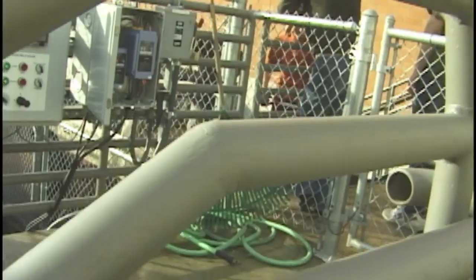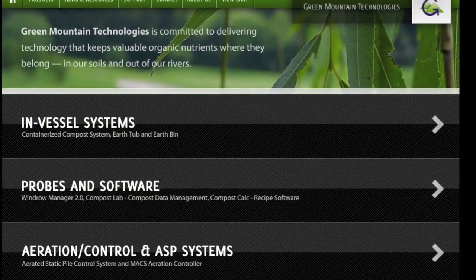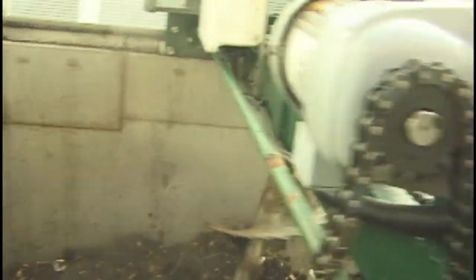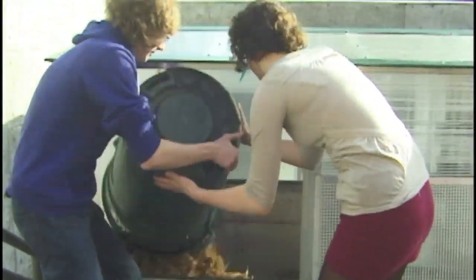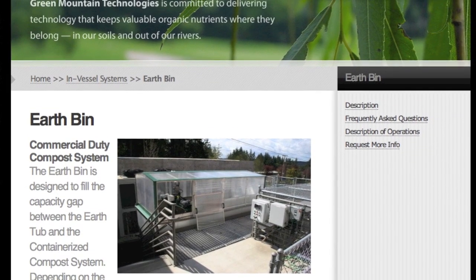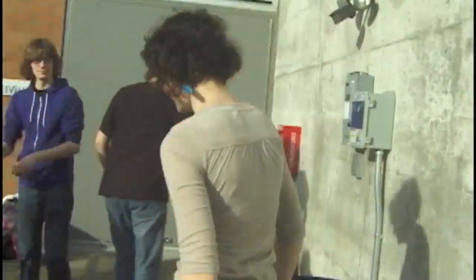They went about looking for somewhere they could buy a composter — something that could compost on site, not truck it anywhere, and feed an organic garden. Finally, they found out about a company called Three Mountain Technologies that created the Earth Tub and got really interested. When they called, it turned out the company was located right here on Bainbridge Island.